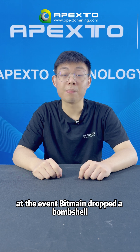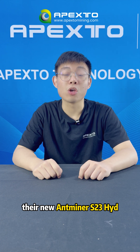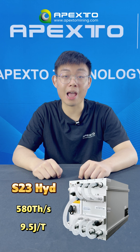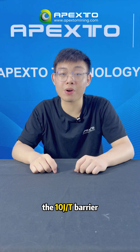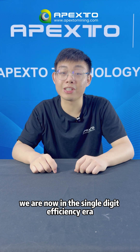At the event, Bitmain dropped a bombshell. There are new Antminer X-23 Hydra with 518 trillion horsepower and instant 9.5 Joules per trillion horsepower efficiency. It shattered the industrial record. This is the first miner to break the 10 Joules per trillion horsepower barrier.